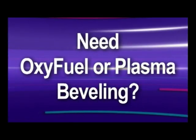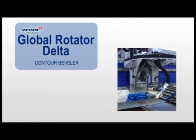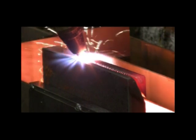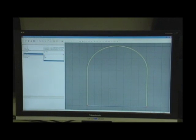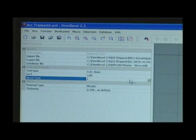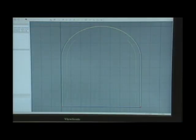Need to do beveling with either oxy-fuel or plasma? Then outfit your Titan III with our Global Rotator Delta, which accurately cuts bevel profiles on nearly any contour. Messer's Omni bevel software makes programming the rotator a breeze. Simply input your CNC part, click on those parts needing a bevel cut, fill in the desired angle, and the correct parameters are automatically inserted into the part program.